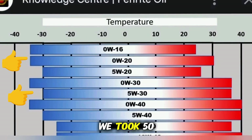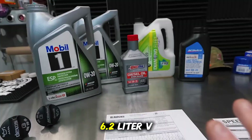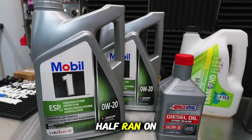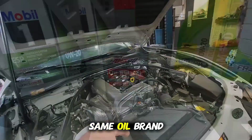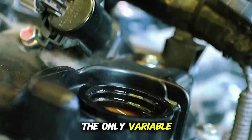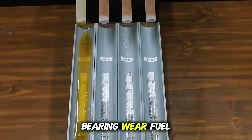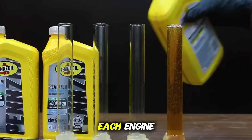To see what that really means, we took 50 engines, from 1.6 liter 4-cylinders to 6.2 liter V8s, and split them evenly. Half ran on 0W20, half on 5W30. Same oil brand, filters, intervals, and test conditions. The only variable: viscosity. We monitored oil pressure, bearing wear, fuel economy, and oil degradation, then tore down each engine.